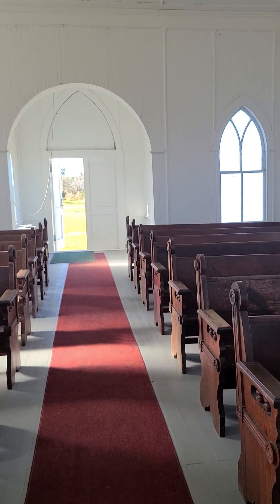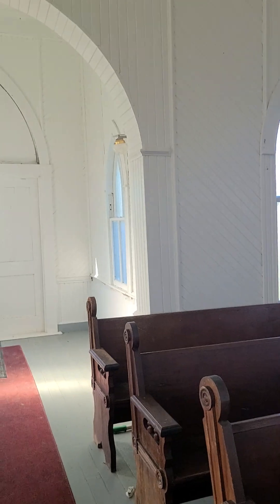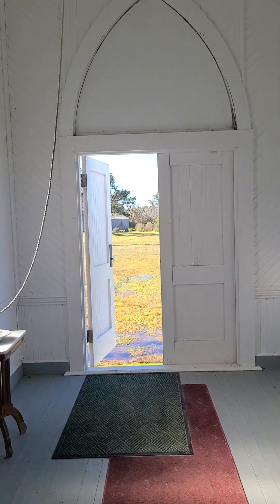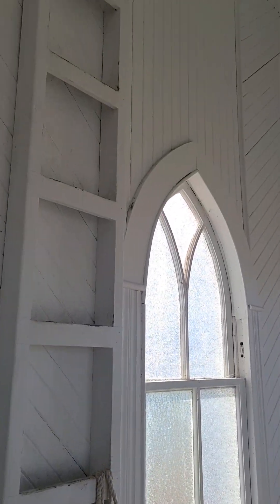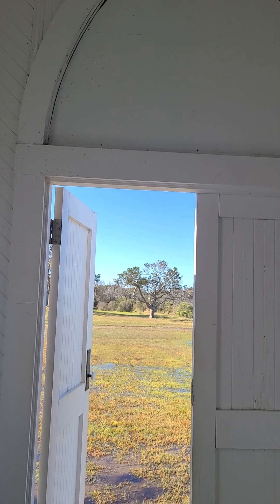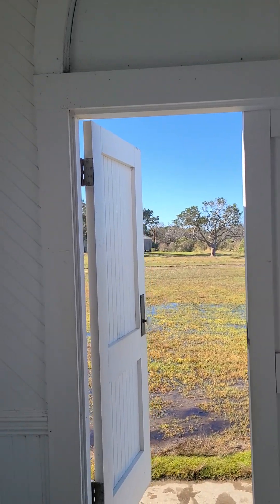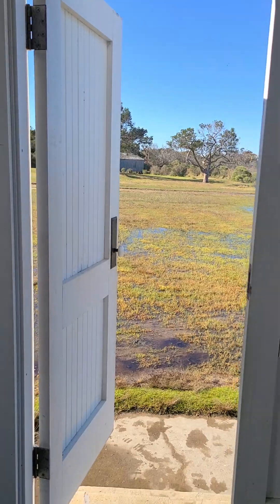Now, in this church you can see it's got some modern lights. But this church reminds me of Little House on the Prairie because they have a bell tower, and we can ring the bell. I got to pull it harder than I thought. Back in Little House on the Prairie days, they had the church and the school at the same place.